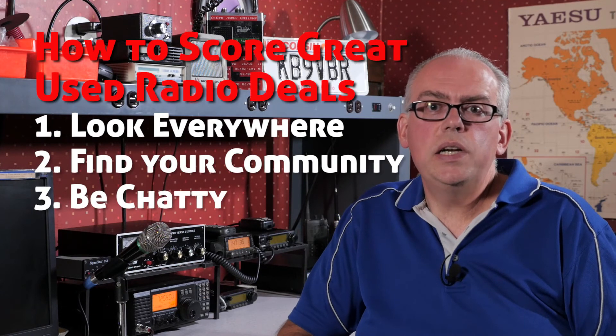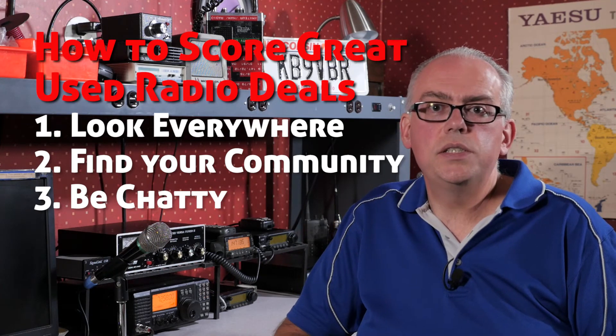Be chatty. Strike up a conversation with the person that's selling the equipment. Get to know them a little bit — how they used it, how long they've had the item, its condition, what they think the value is, if there's anything wrong with it. Talking with the person sometimes is going to fish out those little bits of information that will help you make an informed decision if that item is worth the asking price. Also, sometimes with striking up that conversation you may run into something else that the person may have for sale that they didn't initially list or offer.